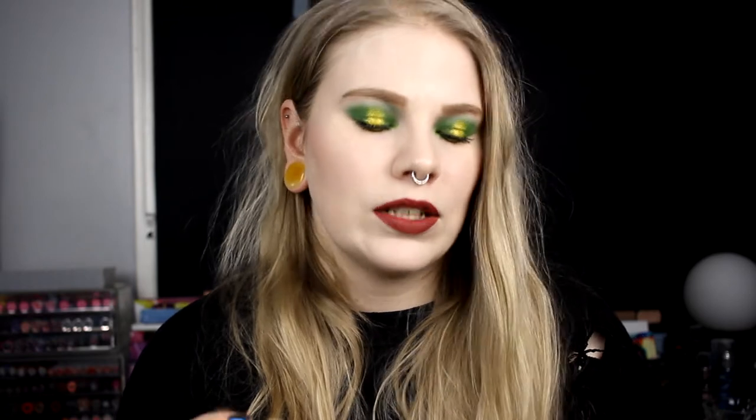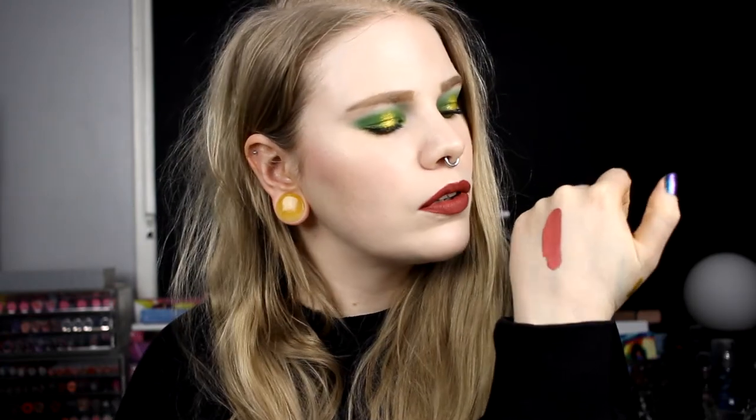So I got two lipsticks. First up we have the Colourpop Ultra Satin Lip in November. I usually don't like this kind of light lip — but it's not light, it's not dark, it's just a really good color. It dries down, and right now it still has a little bit of shimmer, but it dries down and I really really love it.